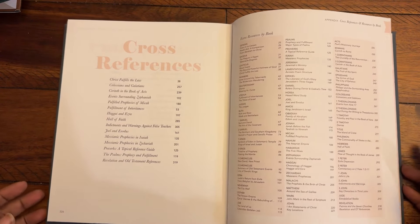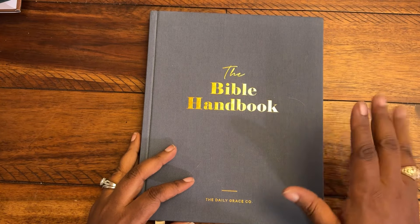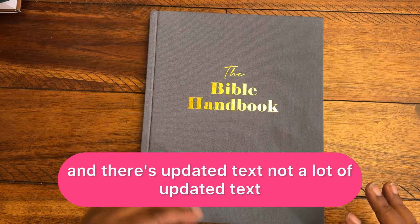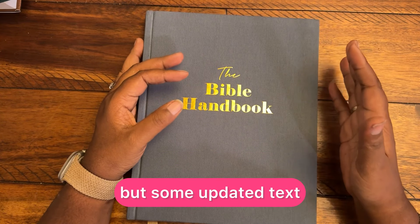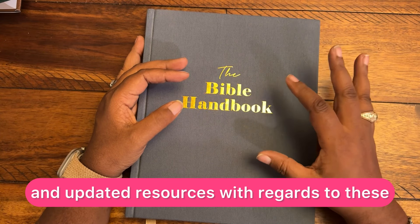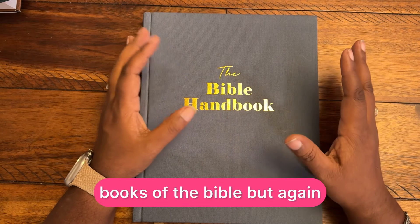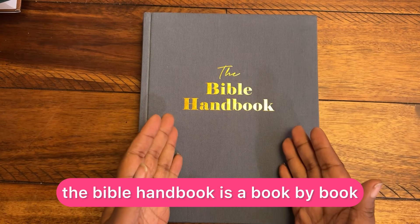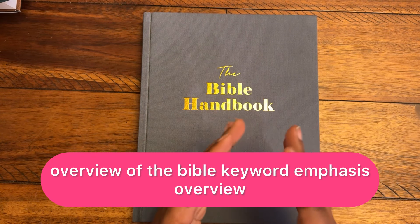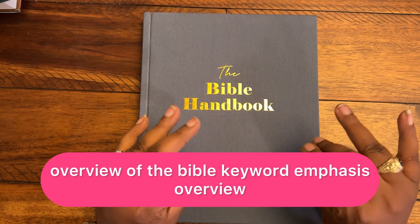So if I'm correct in what I read on the website, there's even more resources and updated texts — not a lot of updated texts, but some updated texts and updated resources with regards to these books of the Bible. But again, the Bible Handbook is a book-by-book overview of the Bible — keyword emphasis: overview.